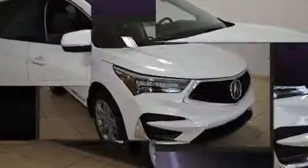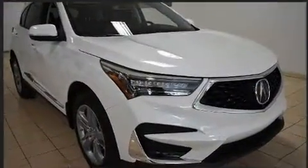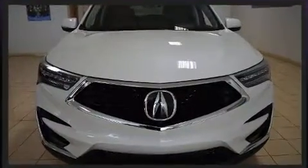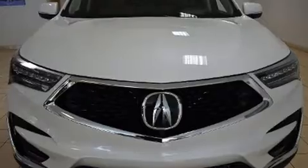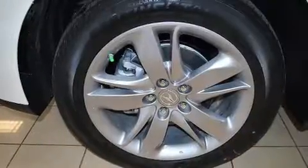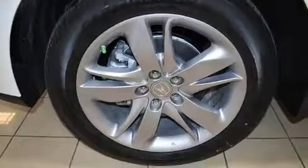The unique heads-up display projects vehicle information onto the windshield, including speed, gear selection, and engine speed. Drivers benefit by not having to take their eyes off the road. Audio features include an AM/FM radio and 16 speakers, yielding a symphony-like audio experience.